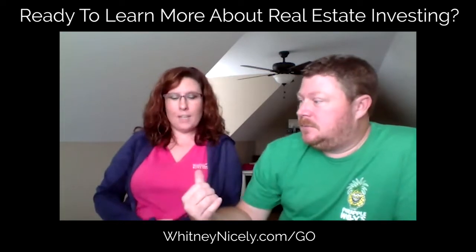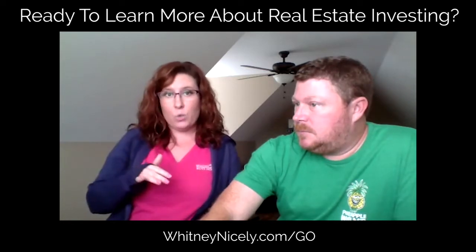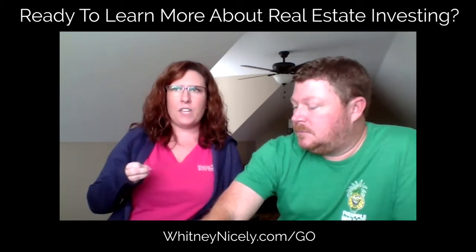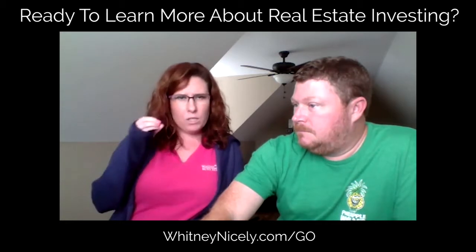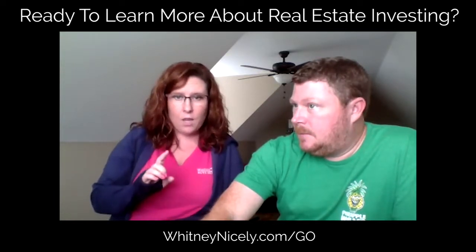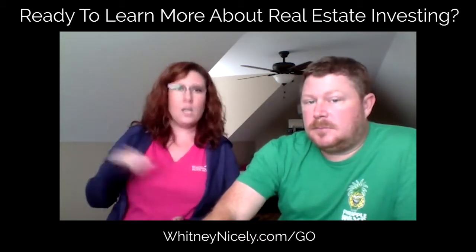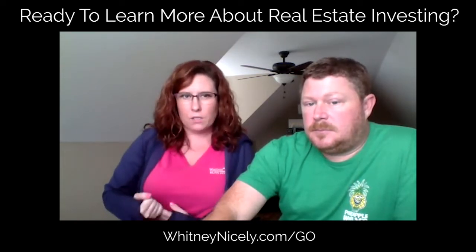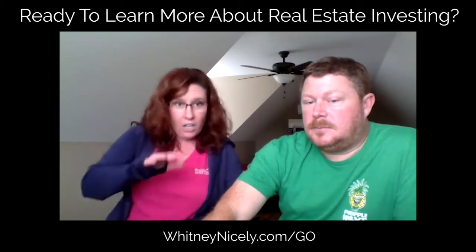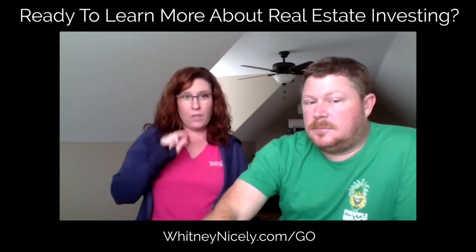In the First Deal Done Fast Facebook group, there's a checklist of what you need to take to the appointment — the perfect appointment checklist. There's also a checklist of things you need to discuss and clarify, and a seller acknowledgement with about 30 different things the seller confirms they understand. That's in the file section of the First Deal Done Fast Facebook group. Also, the First Deal Done Fast workbook has been ordered and is drop shipping to your house — there's a lot in there that'll help with this too.